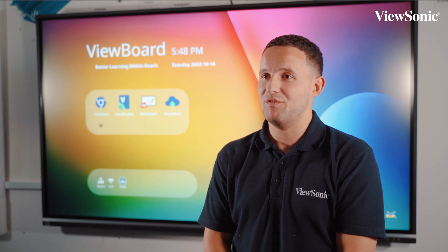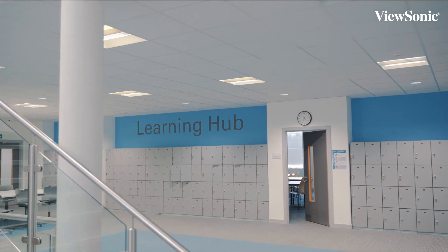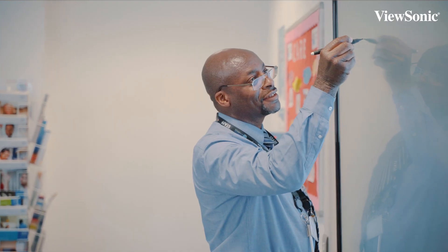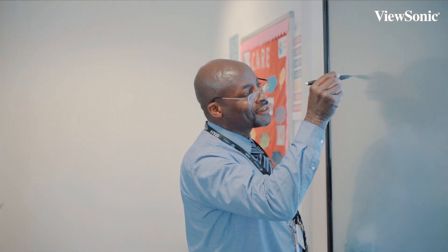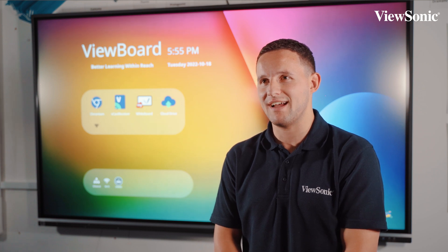Our main aim at ViewSonic is to not only put technology into the classroom but to ensure that we develop a long-term relationship with the school and give them all the CPD that they need so that they can use the technology most effectively. And of course the end goal is always to raise progress and attainment outcomes.